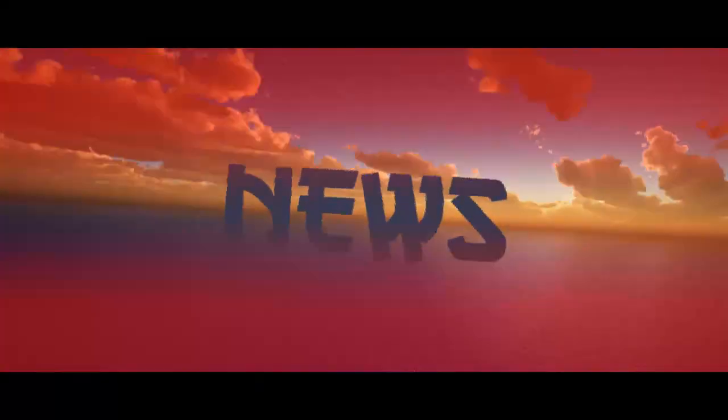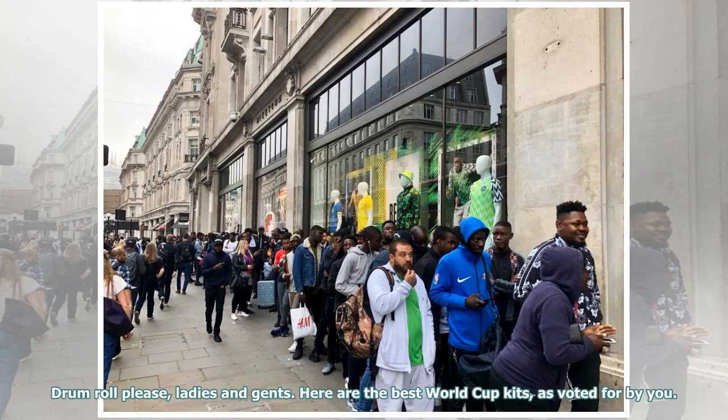Watch this! Drum roll please, ladies and gents. Here are the best World Cup kits, as voted for by you.